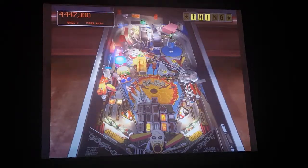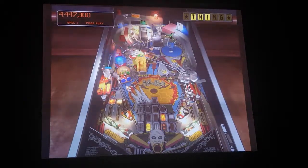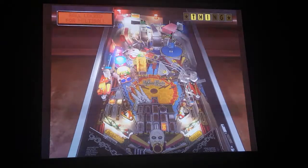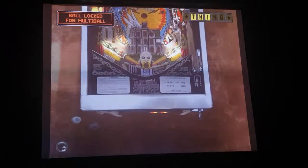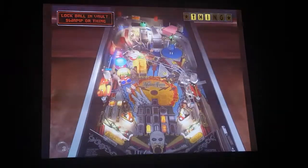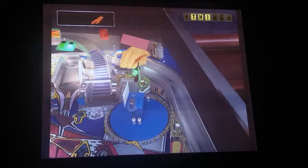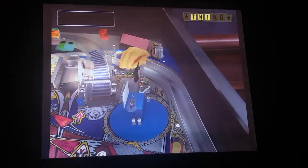Now I think the ball will pop out and I should be able to catch it on this flipper. We just got a ball locked for multiball. Now there is a trick on that and I didn't do it. And the thing comes out and it'll pinch that ball.